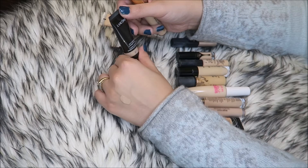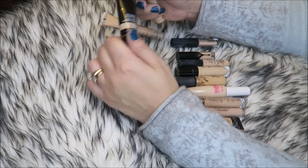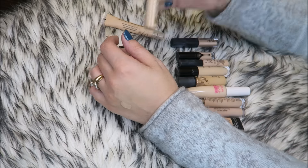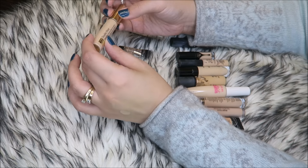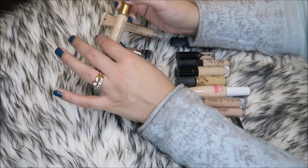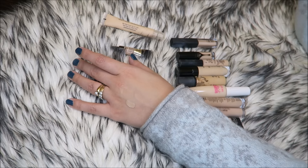Two of my favorites: the Lancome Fasterness in 220 Claire — I love this for no-makeup makeup days, it's so good. And my absolute favorite of all time is the Estee Lauder Double Wear Stay in Place Flawless Concealer in 1C Light. I have a full review on this and I will link anything I have full reviews on in the description bar.